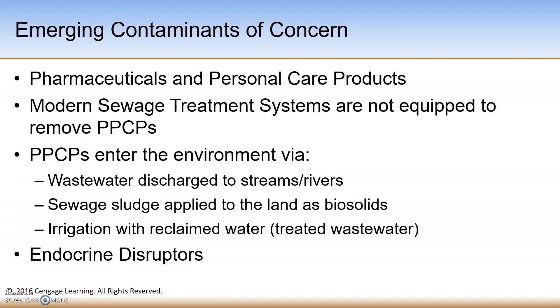These pharmaceuticals and personal care products can make their way through our modern-day wastewater treatment plants because those plants are not equipped to remove the PPCPs. They can get into the environment via wastewater discharge into streams and rivers. They can also enter the environment by applying sewage sludge to land as biosolids, or by using treated wastewater or reclaimed water as irrigation water for crops.